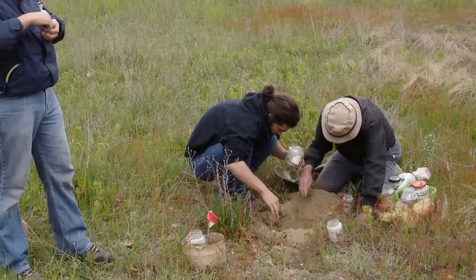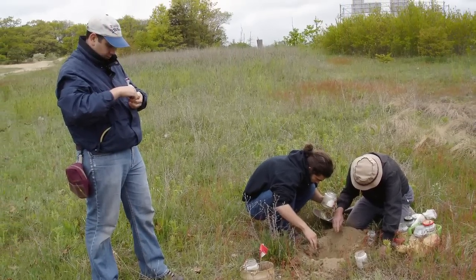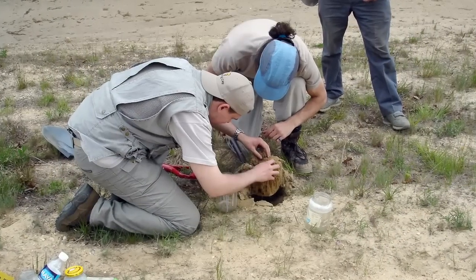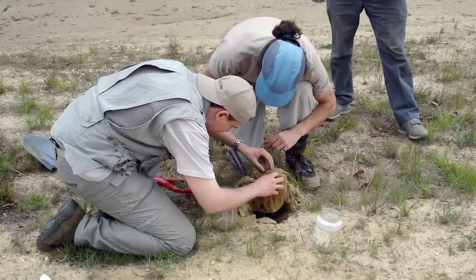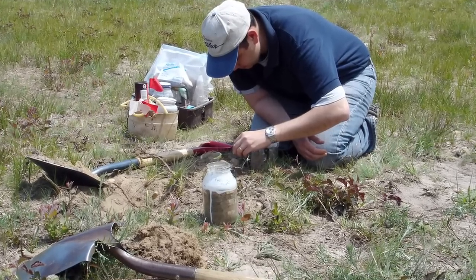We've been collecting ants from the hyper-diverse ant genus Pheidole for over 15 years now. We came across this one colony after all these years where we found these anomalies — things that don't look quite like the normal minor workers and soldiers you see in the colony. This was in Long Island, New York. We found them sort of off the side of the highway, somewhere close to Medford.